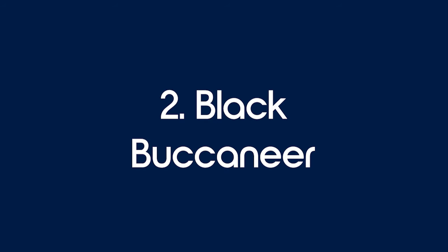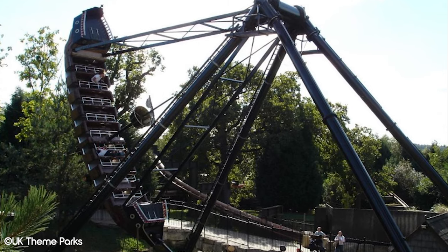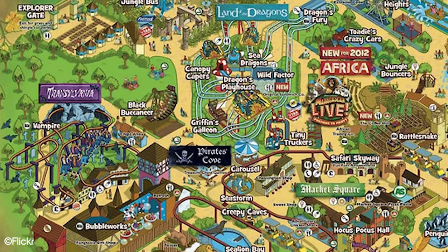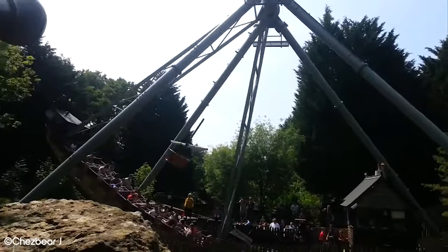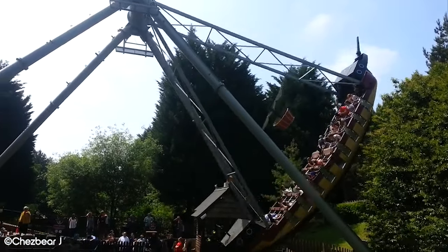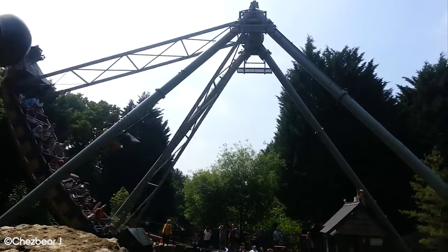Number 2: Black Buccaneer. Black Buccaneer was a pirate ship ride that operated for 30 years in Chessington, from 1988 through to 2018. It was manufactured by Huss and was in the Pirates Cove area of the park. It initially operated as Smuggler's Galleon for 10 years before becoming Black Buccaneer in 1998. It sat 45 riders and would swing guests up 90 degrees each way, and was known as one of the best pirate ship rides in the world.